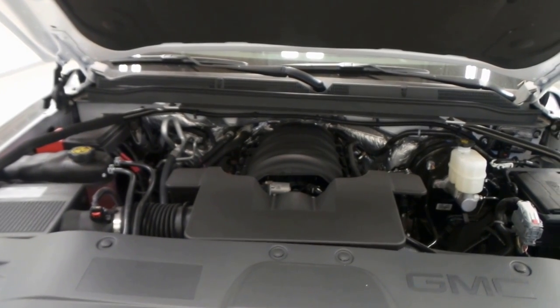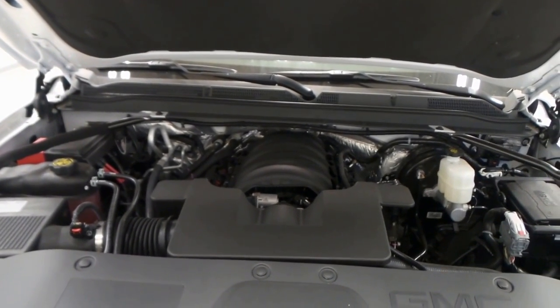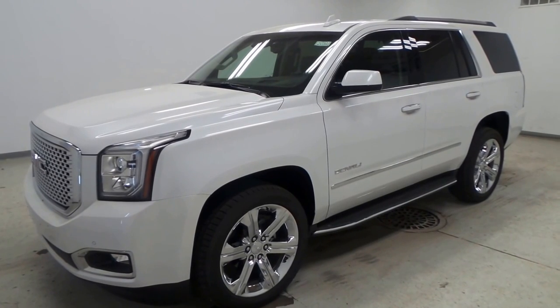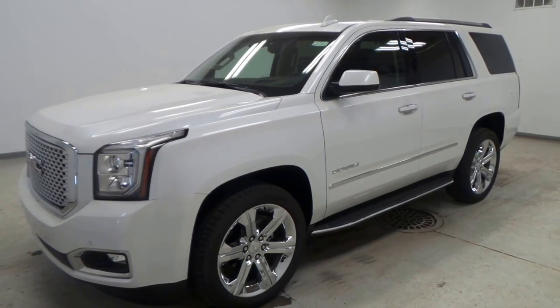There's the 6.2-liter V8 engine that comes equipped with all Yukon Denalis. It's a great engine that puts out lots of power and torque. And there you have it — that is the 2016 GMC Yukon Denali.